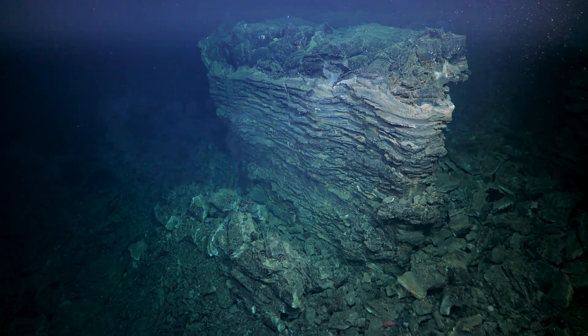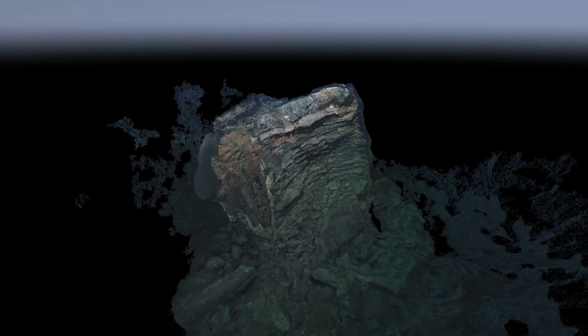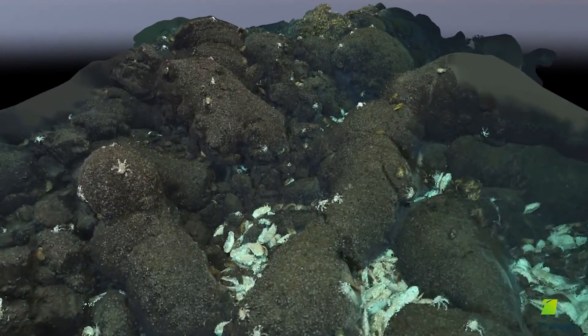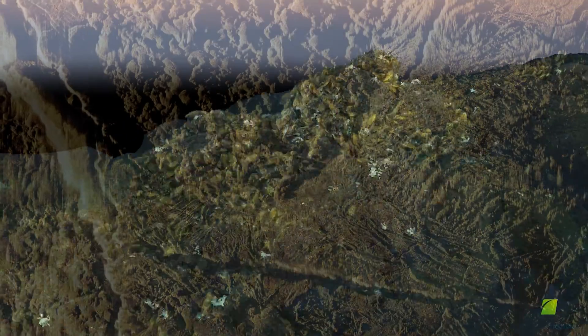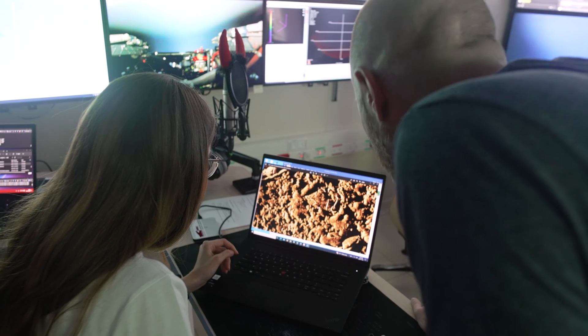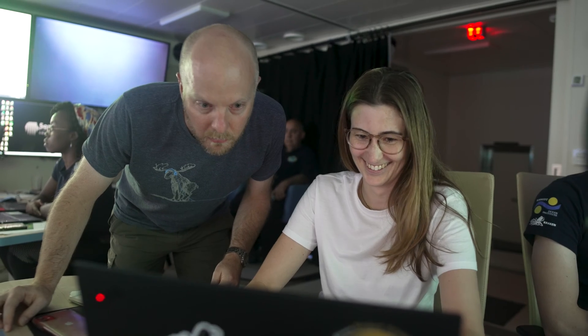How can we use this very high resolution information to help us answer the geological and biological questions we have associated with hydrothermal vents? Can we use this high resolution technology to find sites where there isn't any plume? Why would we want to work on inactive vents? Well, there are a number of reasons. Probably the most important goes back to this idea of the potential of mining these sites directly off the seafloor.